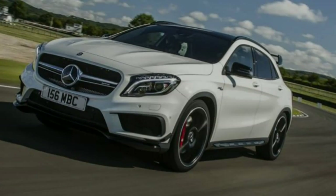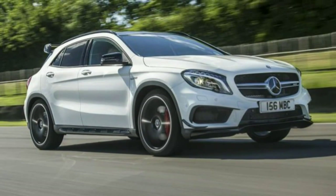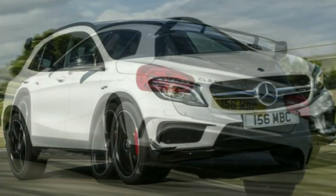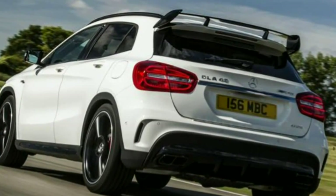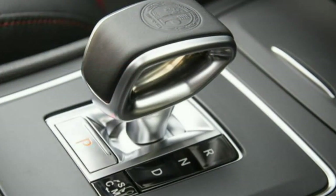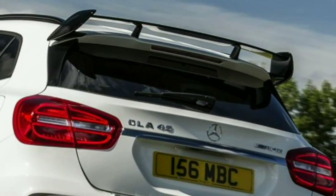This is the Mercedes GLA 45 AMG, a high-performance version of the Mercedes GLA Compact 4x4. That might seem an incongruous basis for a performance car, but the GLA is based heavily on the A-Class Hatchback and CLA Coupe, both of which have their own performance-focused AMG versions called the A45 AMG and CLA 45 AMG respectively. On that basis, a GLA 45 AMG is a logical addition to the family.